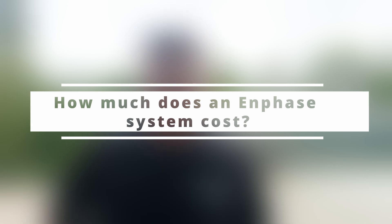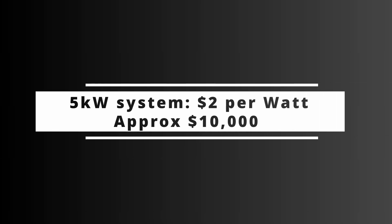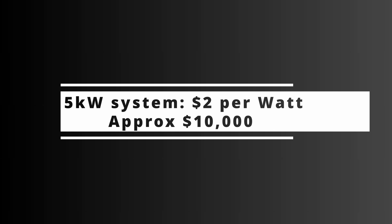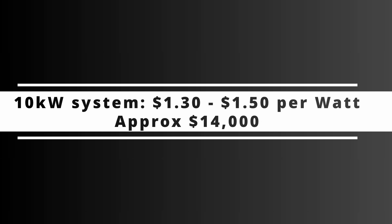How much does this product cost? At Penrith Solar Centre, you'll get a 5kW system for around $2 per watt, so that would be around $10,000 to $11,000 out-of-pocket. A 10kW system at Penrith Solar is usually around $1.30 to $1.50 per watt. I'm very comfortable saying that around 95% of our clients will buy a 10kW system for less than $14,000.